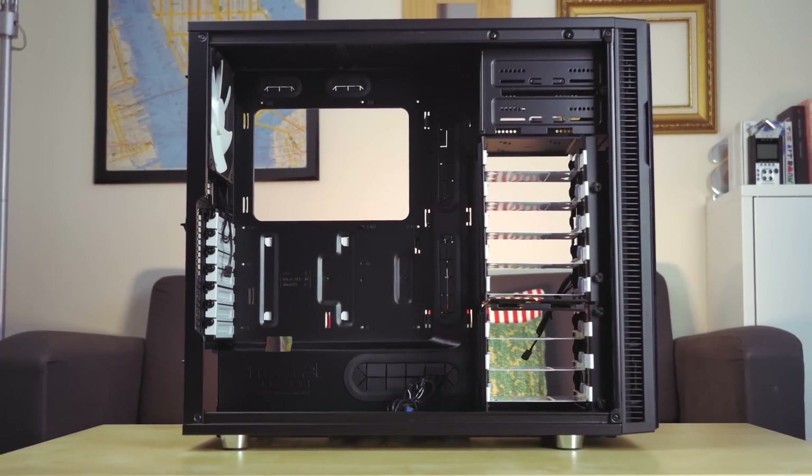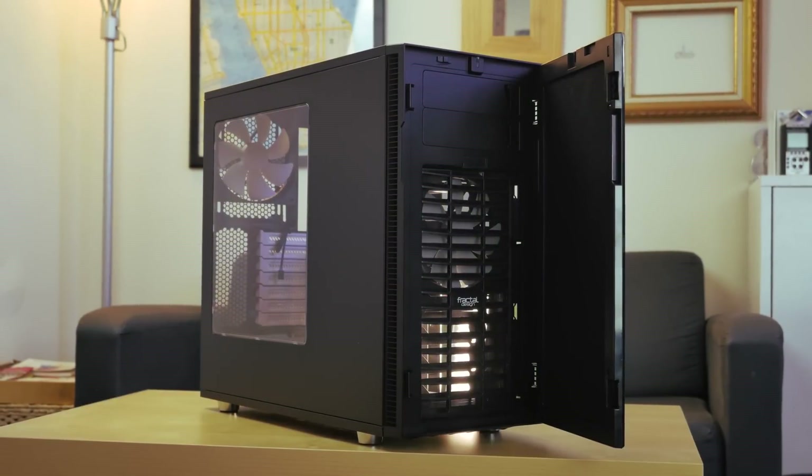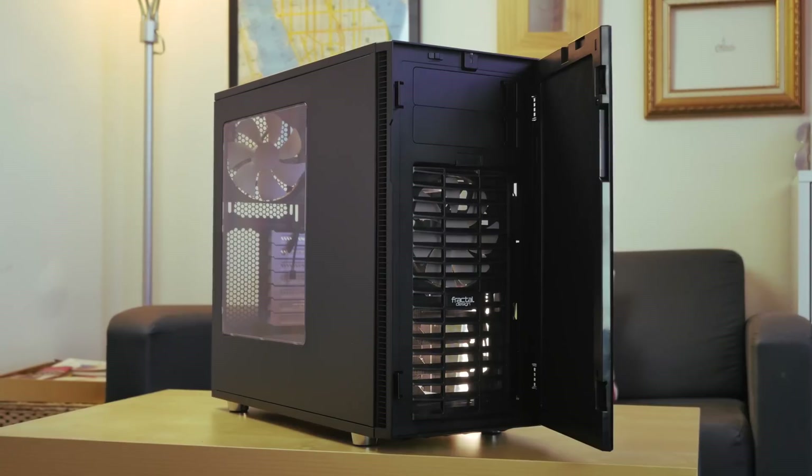Fully modular interior, beautiful exterior and completely silent. The Definer 5 from Fractal Design. Link in the description for pricing and availability.